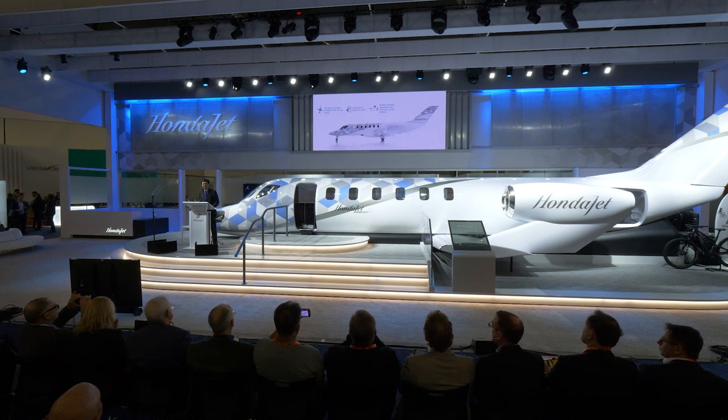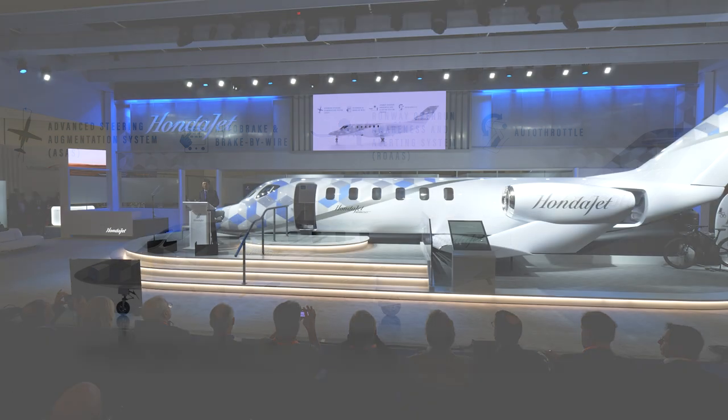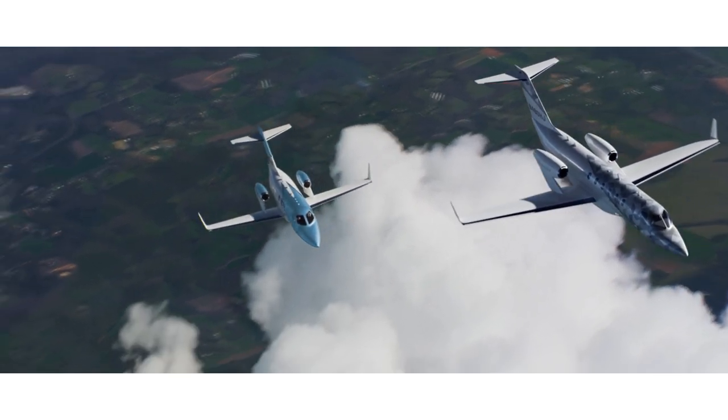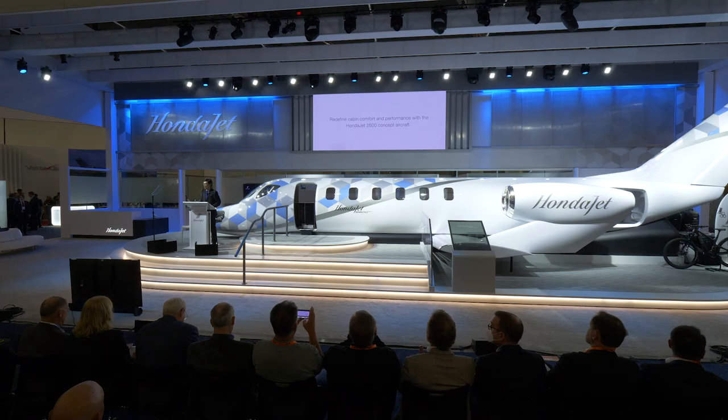During flight, our sophisticated new autothrottle system allows the pilot to fully integrate the autopilot mode, reducing pilot workload by managing flight speed during all phases of flight. All of these new features will be utilized in a highly customized avionics suite. We are targeting a high degree of commonality for a seamless transition from HondaJet Elite type rating to HondaJet 2600. The HondaJet 2600 concept is optimized to provide users with the greatest possible range, comfort, and operational efficiency.